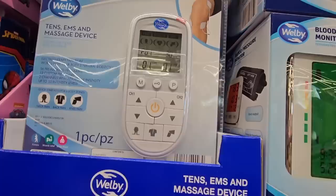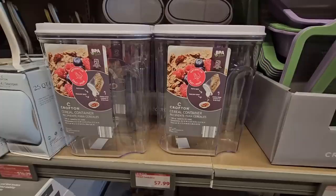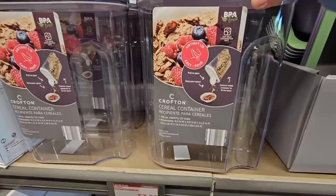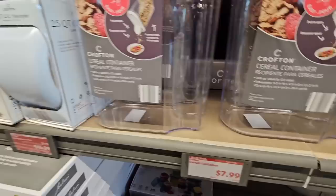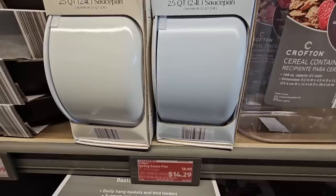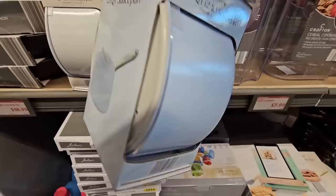Even though most of us go to the doctor once a year for our annual physical, it's always nice to get it checked. And I always do it like in a grocery store. $30 for the TENS massage device. And the cereal container — these are sold separately, just one; I keep my oats in there. $7.99. And then this is $14.79 — a saucepan. Very nice; I like the handle on it.